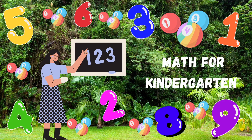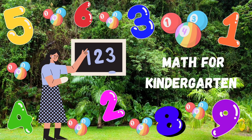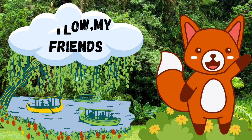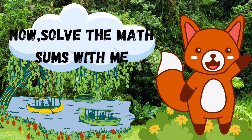Today we learned math sums. Hello my friends. Now solve the math sums with me.